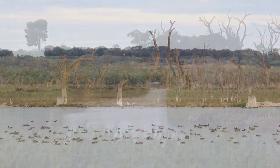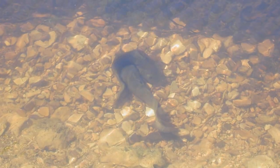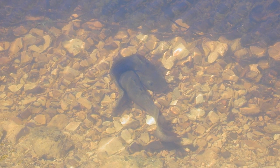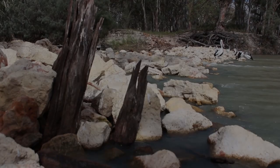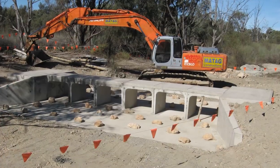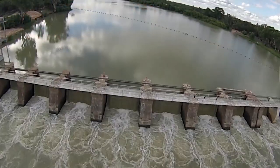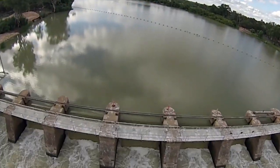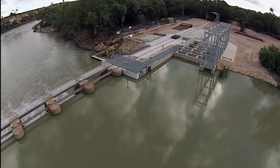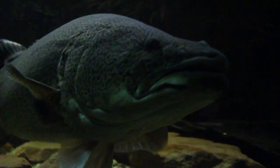We will then get back to where we had these ideal conditions and fish breeding is just going to come back to where it used to be. A number of larger structures are being upgraded to improve flow and water quality into the system, and also to create fish passage for movement of larger native species such as freshwater catfish, golden perch, and Murray cod.